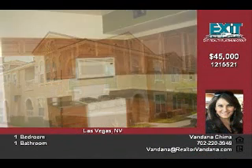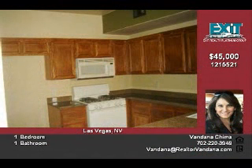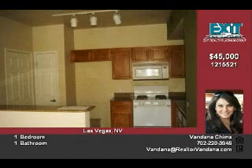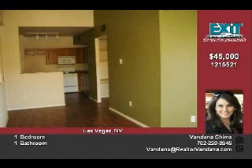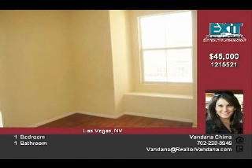Unit features spacious great room and bedroom, separate laundry, and granite kitchen countertops. 785 square feet according to FHA appraisal. For additional information and showing appointments, please contact Bandana Chima with Exit Realty Platinum Group at 702-401-1404.